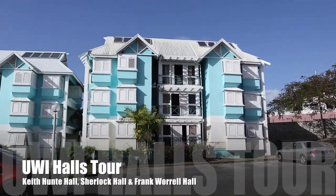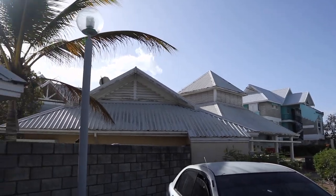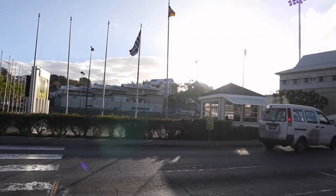Welcome to UWE Cave Hill. There are three halls on the University of the West Indies Cave Hill campus, and we're going to briefly touch on all of them in this video.